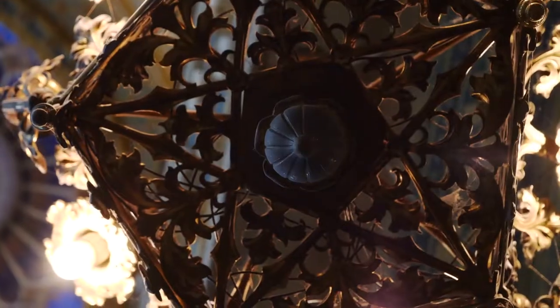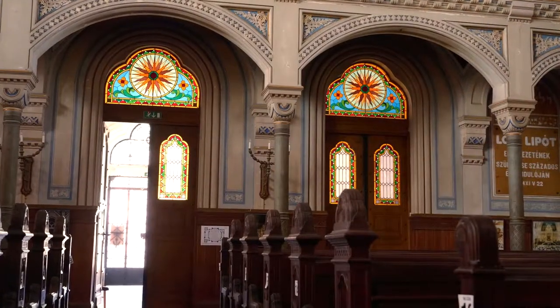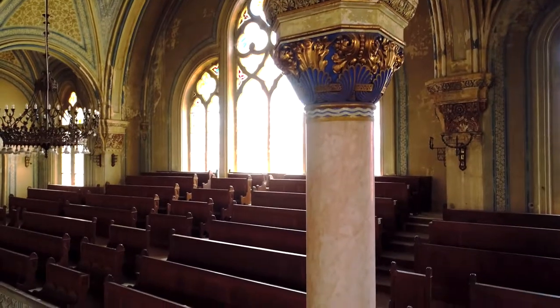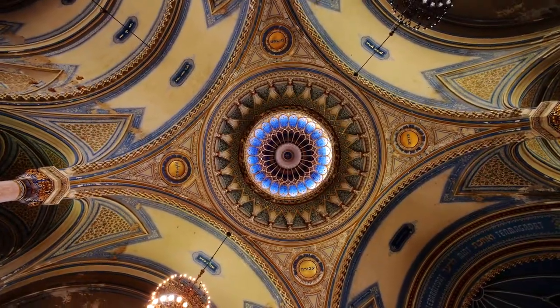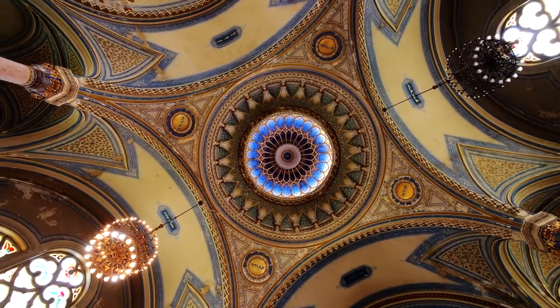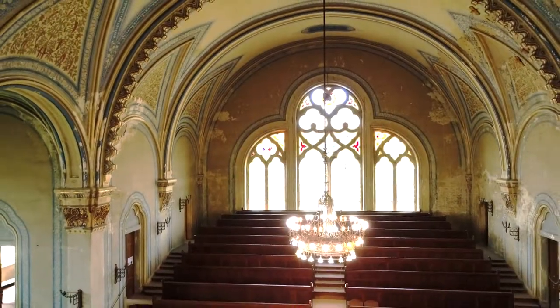It is the second biggest synagogue in Hungary and the fourth biggest in the world. Its imposing size inspires all. It is 48 meters long, 35 meters wide. The dome is 48.6 meters high. The building itself is 32 meters in height and it has 1,340 seats.